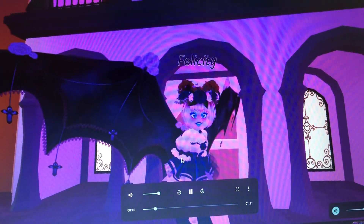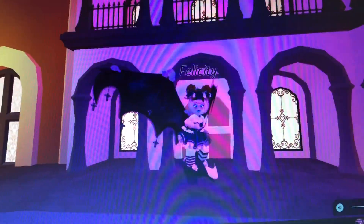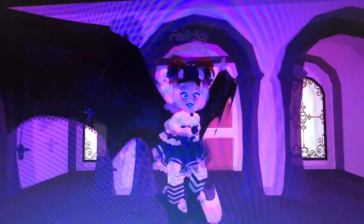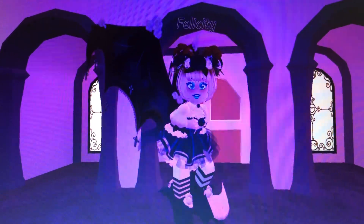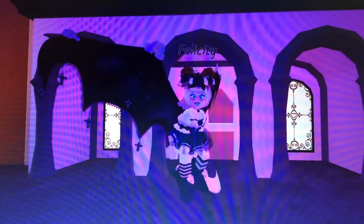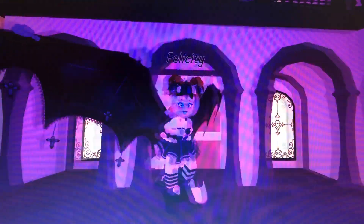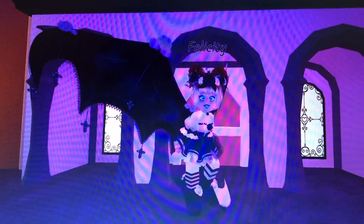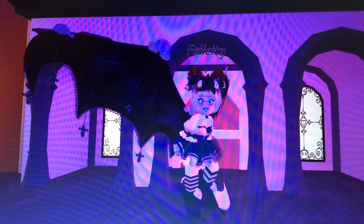Hello guys, it's Felicity here and welcome back to my channel. I am aware that there is an update with the new mansion in Ohio, but that is not the video I'm doing today. I've been really excited to do this video for a while, and there are probably a bunch of other videos from other YouTubers about the mansion update. So in this video, I am going to be making 10 outfits for some Halloween costume ideas for Royal High.